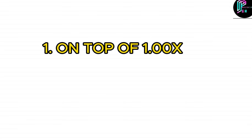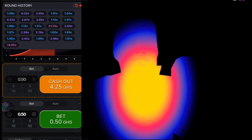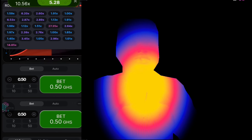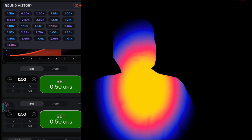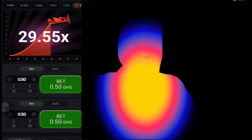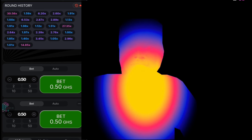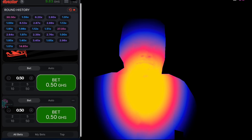If you have not subscribed, kindly subscribe. We are starting with strategy one: on top of a 1x coefficient. Looking at the video I'm going to show you, you can see that previously when it played 1x it came with 27.35, and that is why I entered. Looking at the fifth column, you can see it plays 1.19 then 1x — that means the probability that it will come with a pink is high, so that's why I entered.